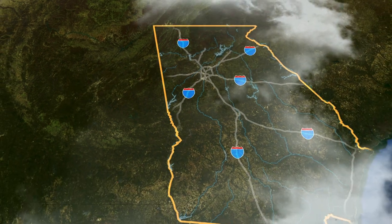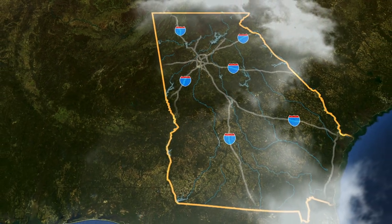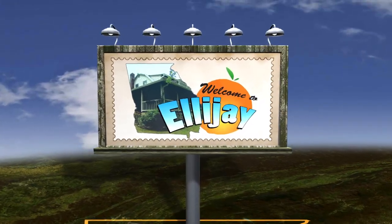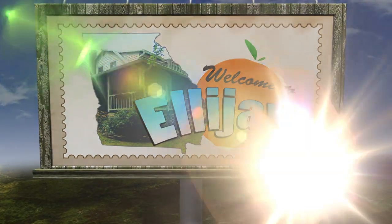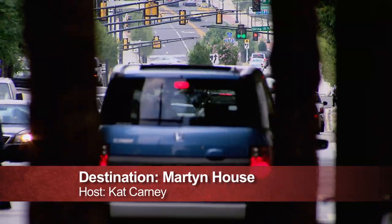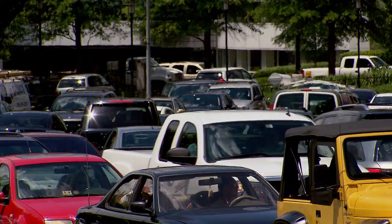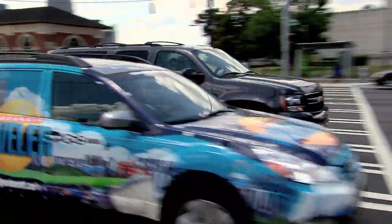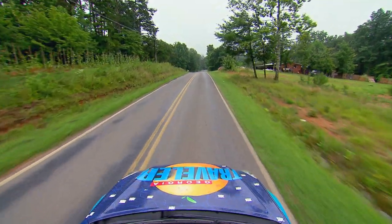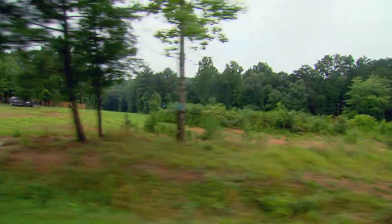City slickers Cat and Ricky get back to nature on a camping trip in Ellijay — but glamping at the Martin House means fine linens and gourmet meals. When Ricky Bevington and I decided it was time to get back to nature, we headed to the north Georgia mountain town of Ellijay for some R&R.